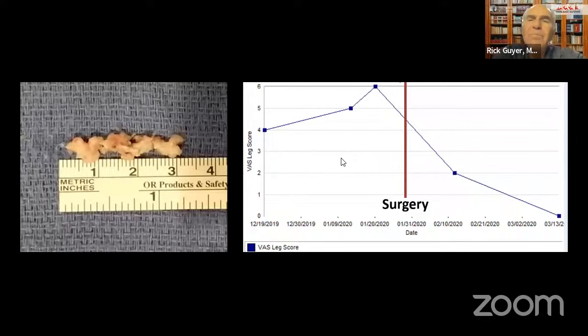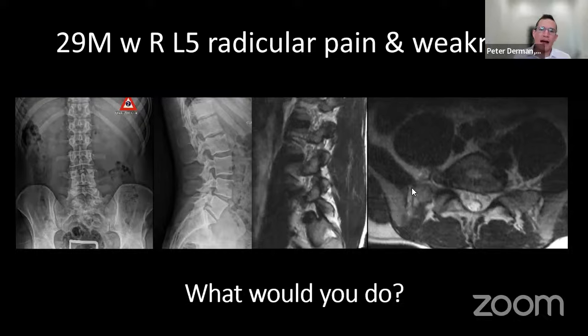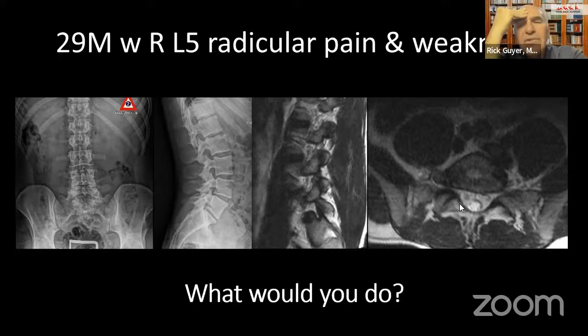Discussion: For foraminal and far lateral disc herniation at L5-S1, you can always get there transforaminally. The challenge is paracentral or central disc herniation at L5-S1 from a transforaminal approach — much more difficult. Fortunately, L5-S1 has a large interlaminar window, so for those pathologies I go interlaminar. One panelist asks about curved endoscopes and instruments, referencing older percutaneous techniques like the nucleotome that had curved instruments allowing access to L5-S1 central disc herniations — a direction the field hasn't fully developed.